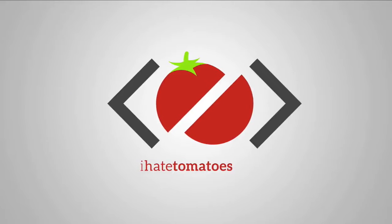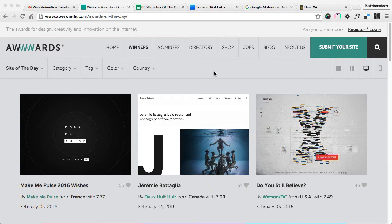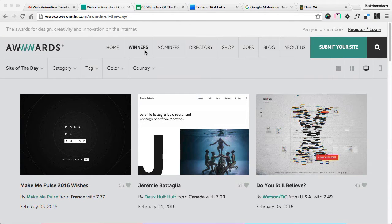Hi there, it's Peter here, the guy who hates tomatoes but loves web development. Today we will look at the top 31 award-winning websites and see whether they use CSS or JavaScript animations, and which animation libraries are the most popular. I went to the awards.com and deconstructed 31 winner sites of the day from December 2015.